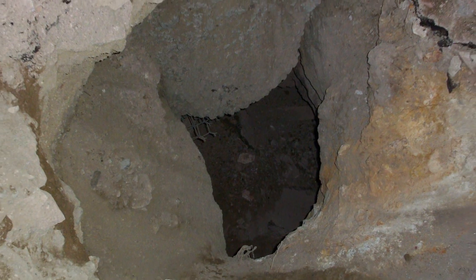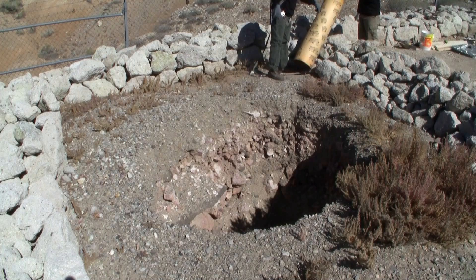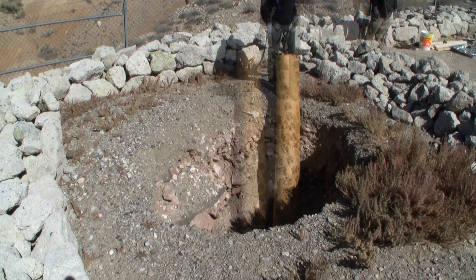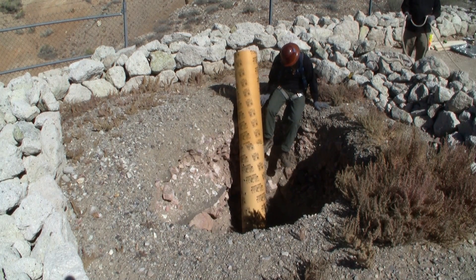So what we aim to do is close it permanently. We're going to be going down inside the hazard to build a bulkhead to support the expanding foam that we'll be filling the site with. We are going to fill it up to the surface from a depth of about 9 feet using polyurethane expansive foam.